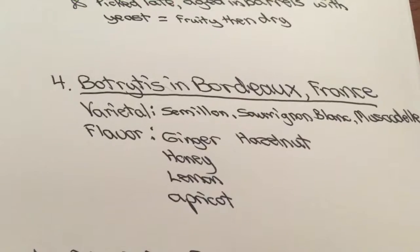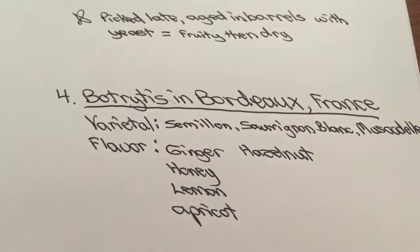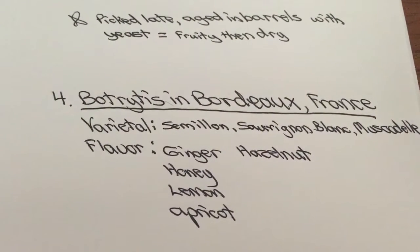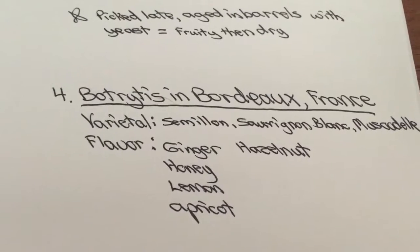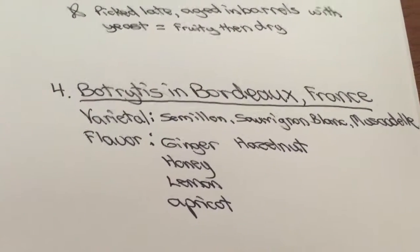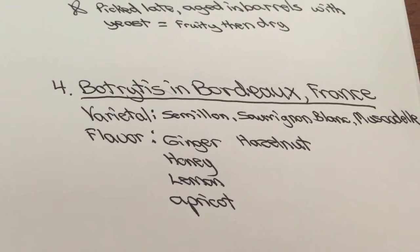But there's one called Château d'Yquem. There's a half bottle that goes for seven hundred dollars, and it's not made unless it's a perfect vintage. So if you're looking for the best of the best of late harvest wines, the Botrytis effect in Bordeaux, France is the way to go.